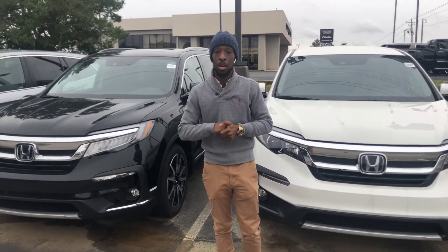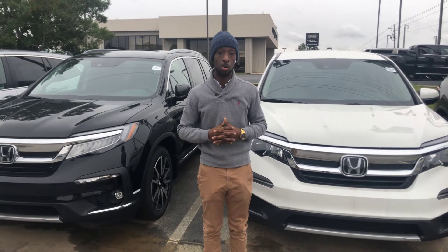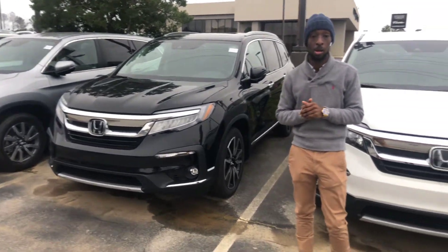Good morning, my friend. This is Ronnie Morris here at Tamron Honda. I just wanted to introduce myself to you. I am your auto buying specialist here, and I wanted to show you a few features on the Honda Pilot that you inquired about online.